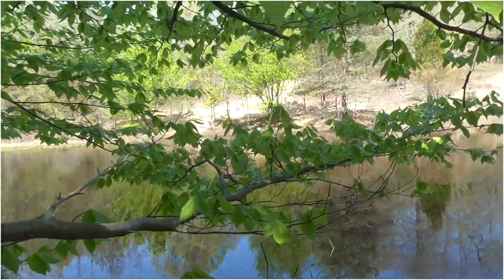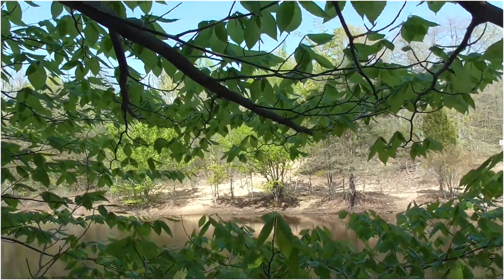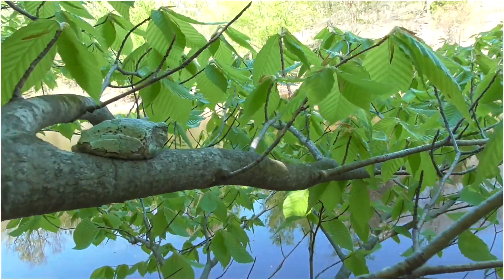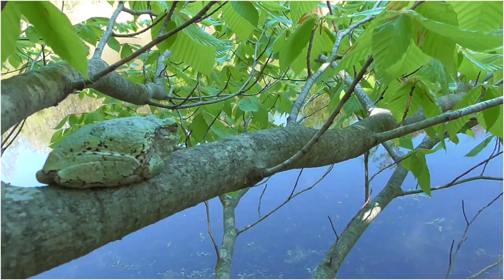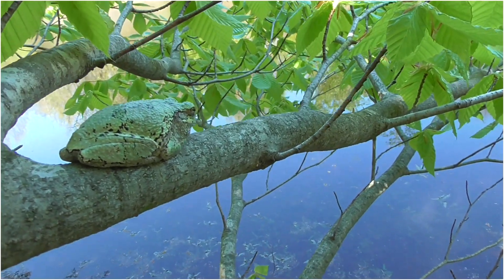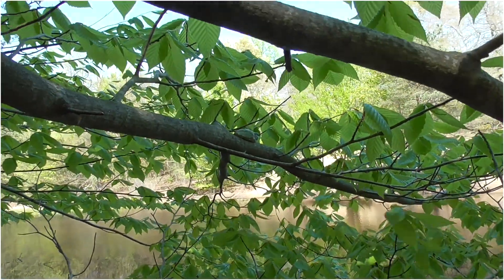I don't want to fall in. I want to make sure it focuses on the little guy. He's kind of green, pretty. Look down the branches.